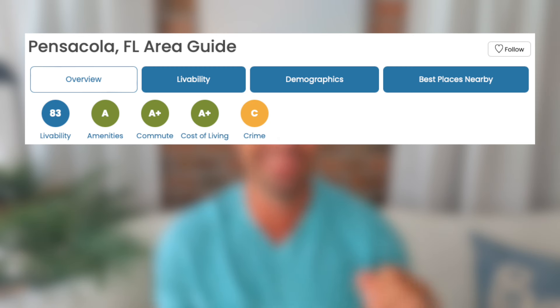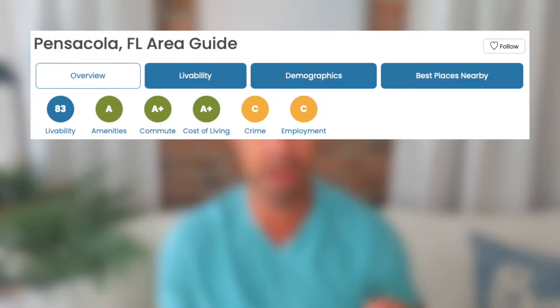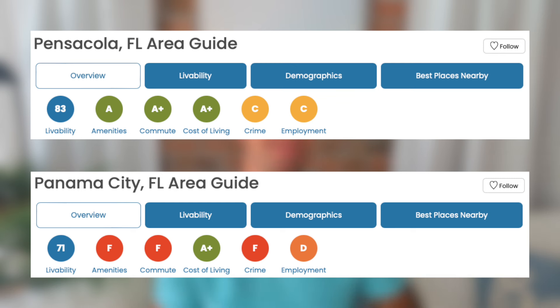Make sure you stick around because we'll dive deeper into real estate purchasing in both cities. Next is crime: neither city had excellent scores, but Pensacola beats out Panama City, coming in with a C grade, while Panama City comes in at an F — and that's never good for a crime score. All these grades are according to AreaVibes.com. For employment, Pensacola comes in with a C grade while Panama City comes in with a D, so employment looks a bit better in Pensacola.